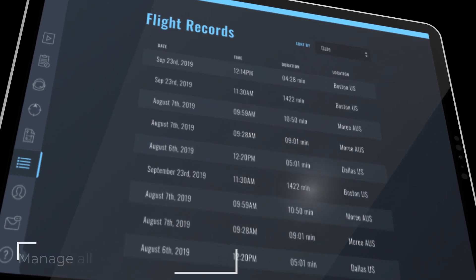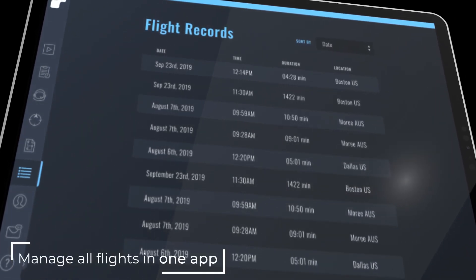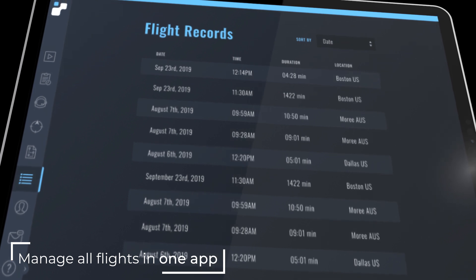For annual inspections, pilots can easily select past mission files on any solar farm and manage all flights in one place.